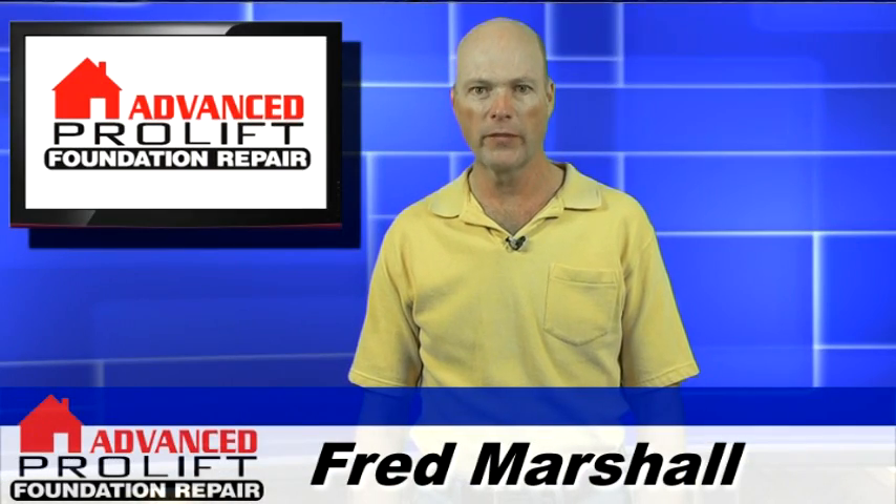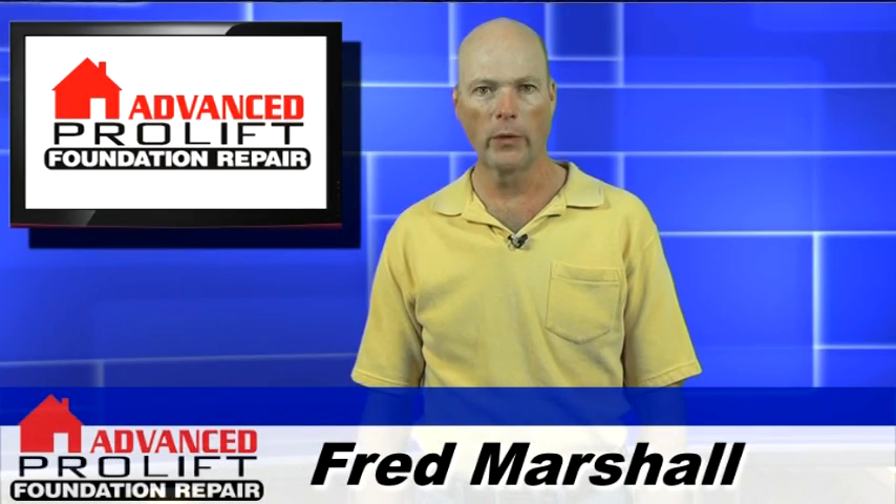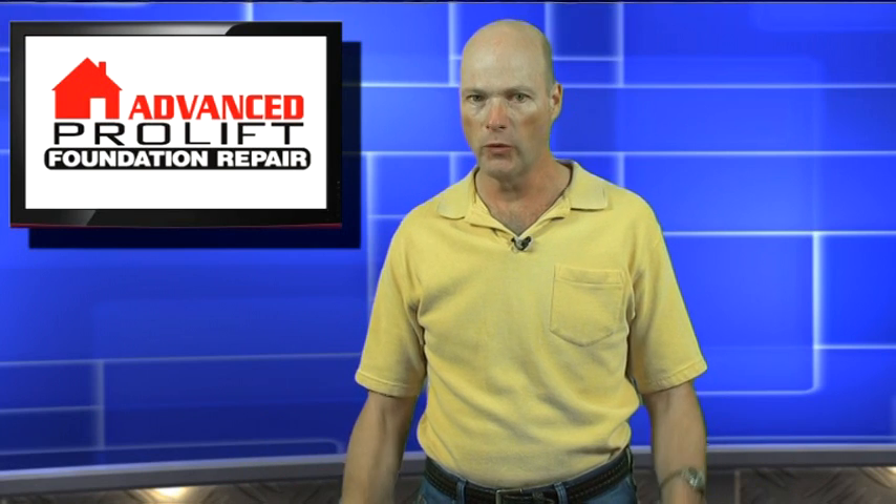Hi, I'm Fred Marshall with Advanced Foundation Repair. We are frequently asked why do foundations move.